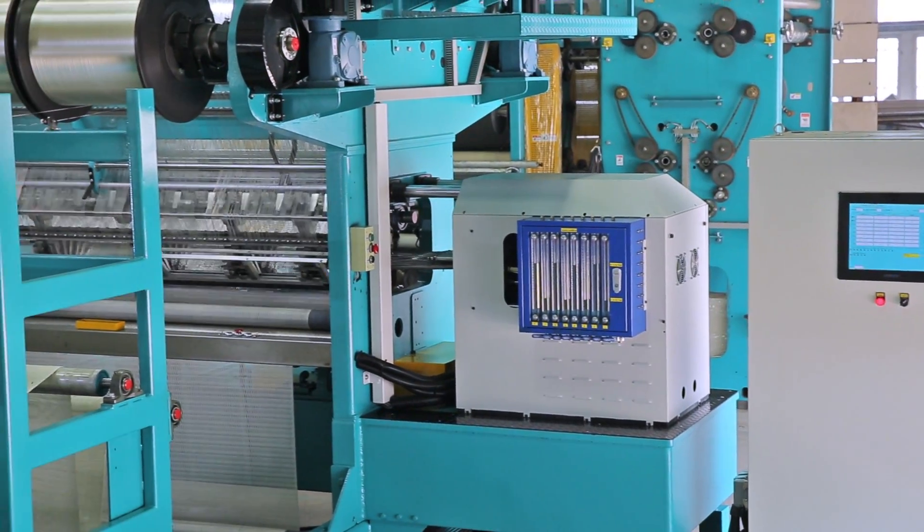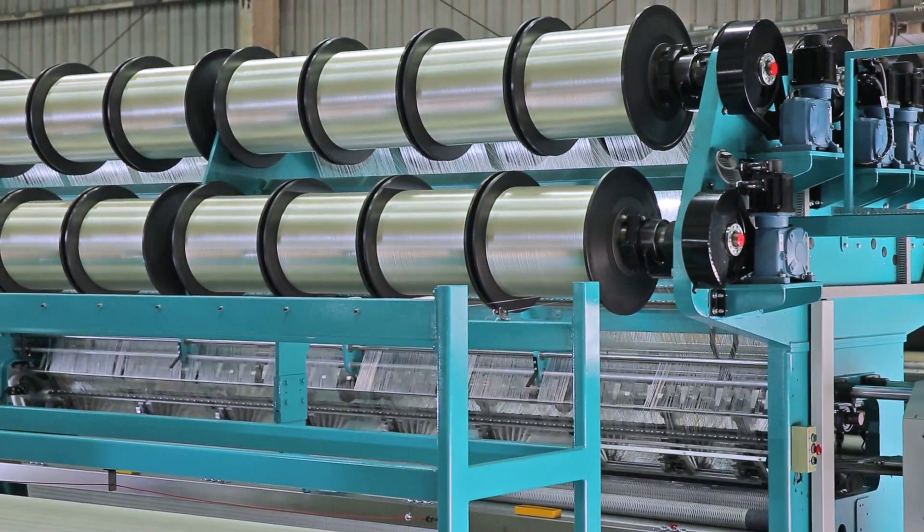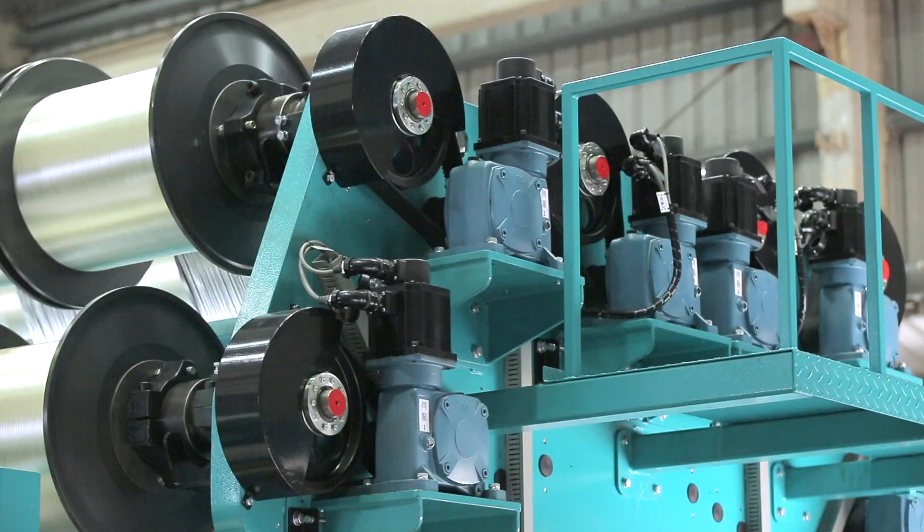Besides, regarding the control of the WNF, there are three main competitive advantages. Firstly, a computerized touch panel PLC which controls all the motors in this machine.